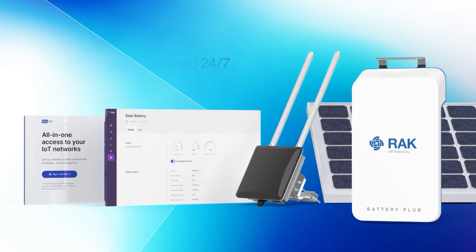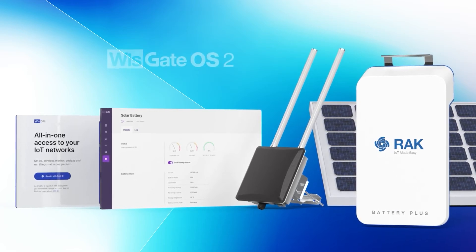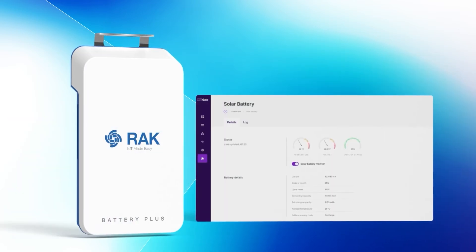Not only will your gateway be powered 24/7 with the solar panel option, but you can obtain all the battery data and status with the available integrations — locally in the WizGate OS web UI and remotely via WizDM.